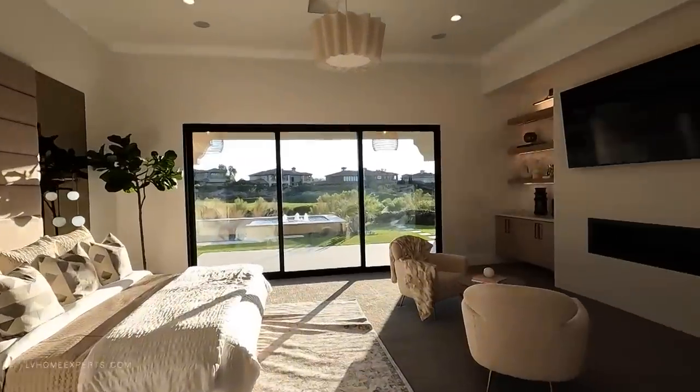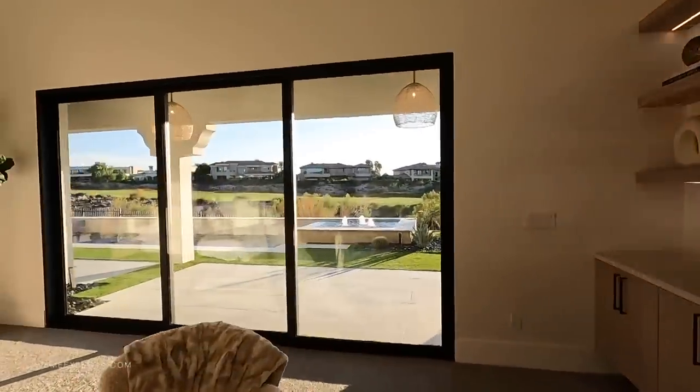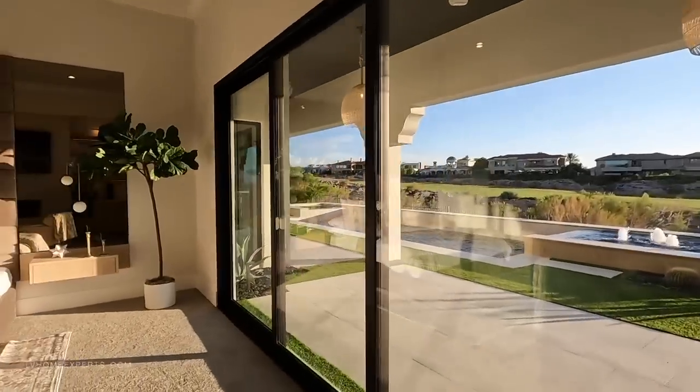This bedroom is gorgeous — just imagine waking up to this every single day. Multi-million dollar homes.